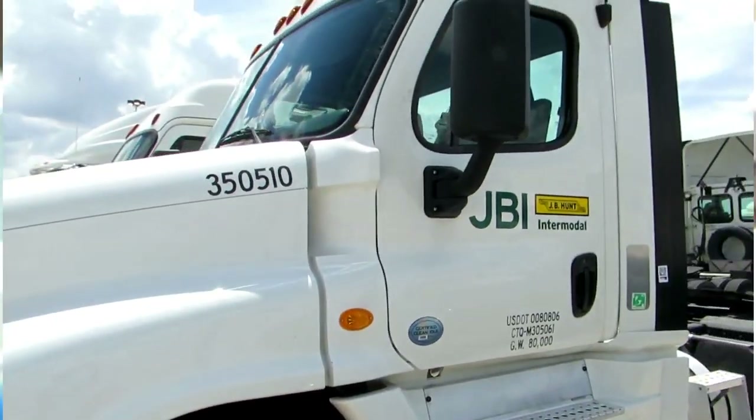Hey guys, what's up, Moses here at the Driver Success channel. I'm just starting my shift but I want to quickly share with you and show you JB Hunt trucks. I know some of you may be interested in coming to work for JB Hunt and are wondering how their equipment is, so I just want to give you a quick overview of the trucks that JB Hunt does run. Of course they do have over-the-road operations and local operations, so they have sleeper trucks and they do have day cab trucks.